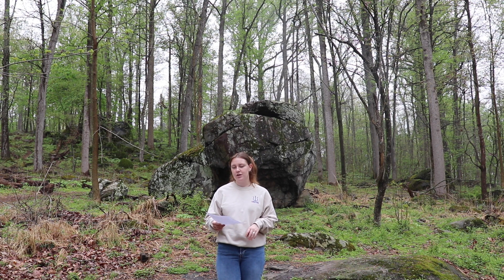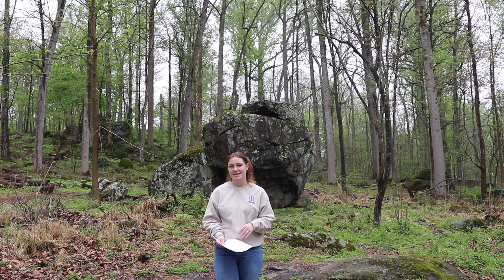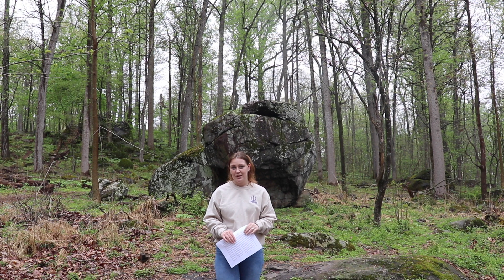Forbes' depiction of the fighting on Culp's Hill on the evening of July 2nd and the morning of July 3rd became a vital piece of art and a firsthand account of battle. It is yet another way we as historians can piece together what truly happened during the battle.